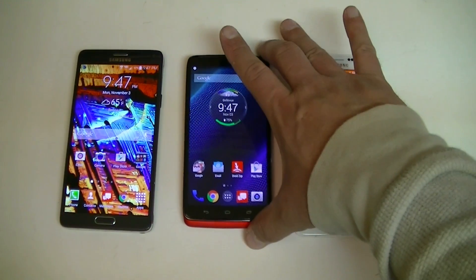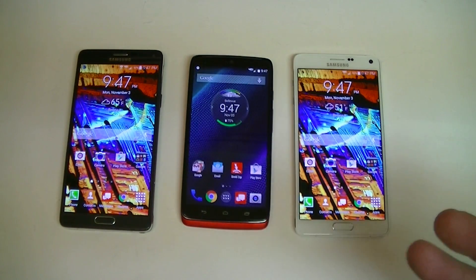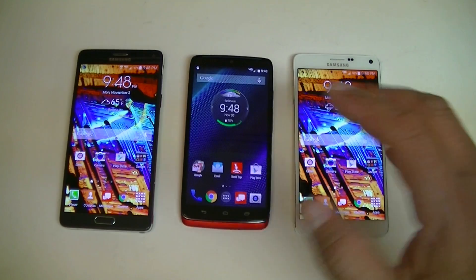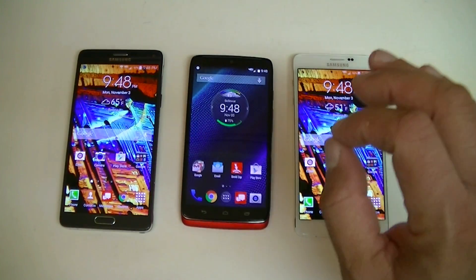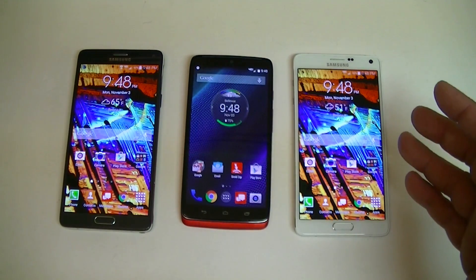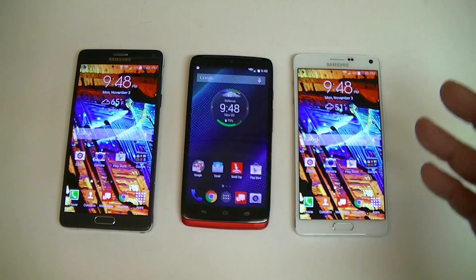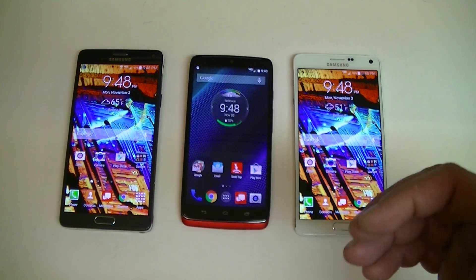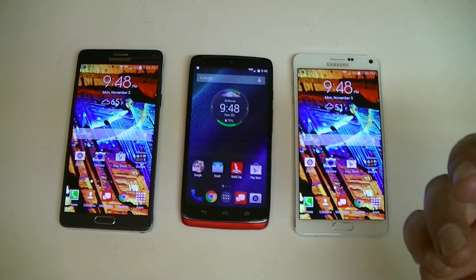Let's recap the specs before we start the benchmarking test. Basically all phones here have the same processor and specs: a 2.7 gigahertz quad-core Snapdragon 805 processor, 3 gigs of RAM, Quad HD screen resolution, and over 500 PPI pixel density.